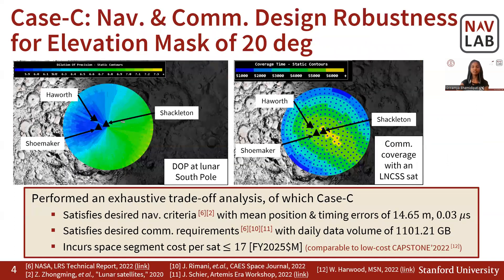Among them, we discuss our case C results in this slide. This figure shows our estimated DOP at the lunar south pole, while this figure exhibits the visibility of an LNCSS commsat. We demonstrate that this case C design not only satisfies the design criteria but also incurs a low space segment cost, which is comparable to the recent low-cost CAPSTONE mission.